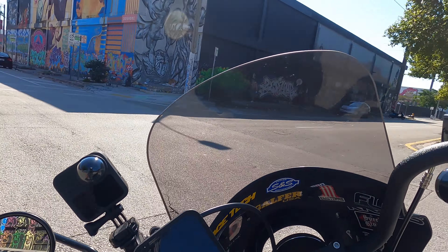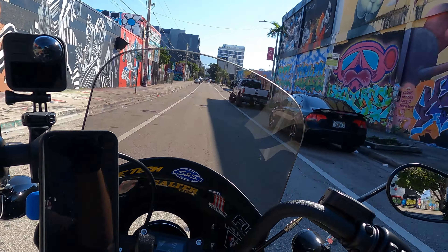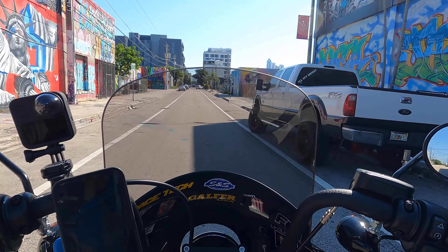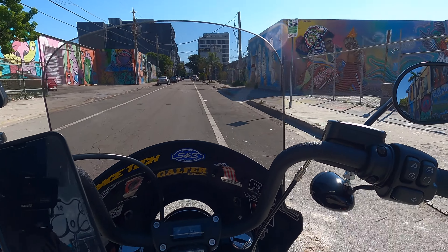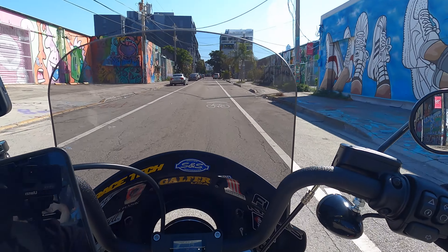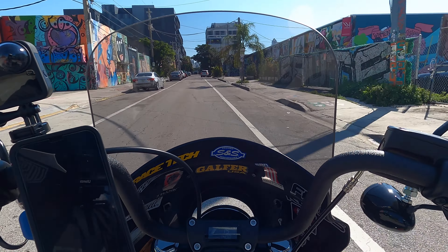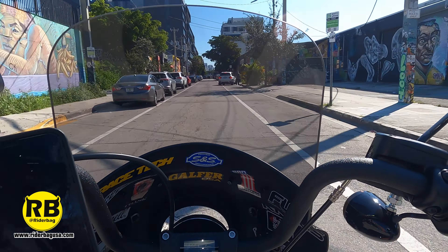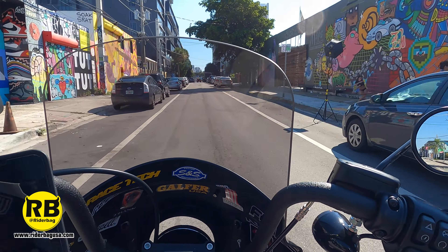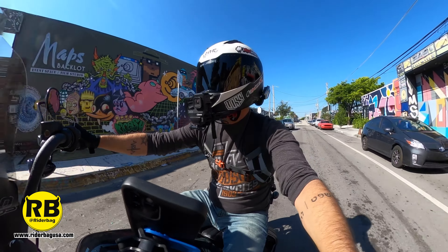The brakes are amazing on this bike. That's another point where the Lowrider S has an advantage — the dual front brakes. That's a big selling point for the Lowrider S, but to me it wasn't that big a deal. The Street Bob does everything I needed it to do.